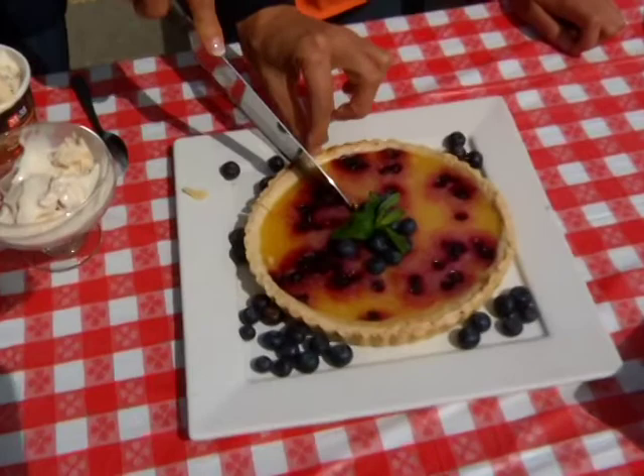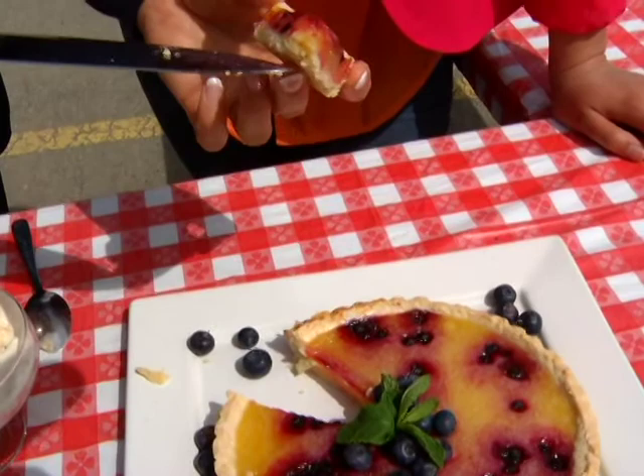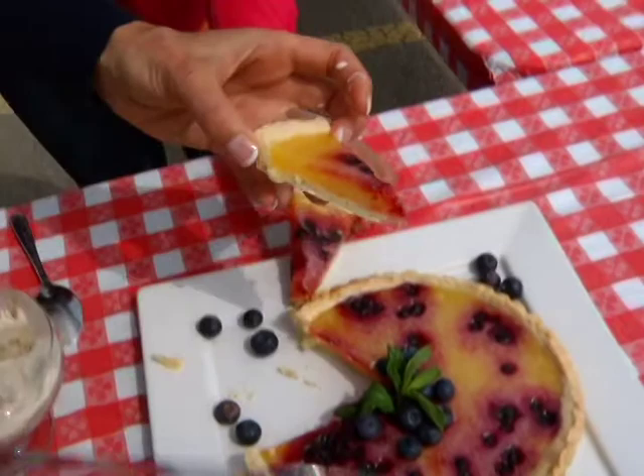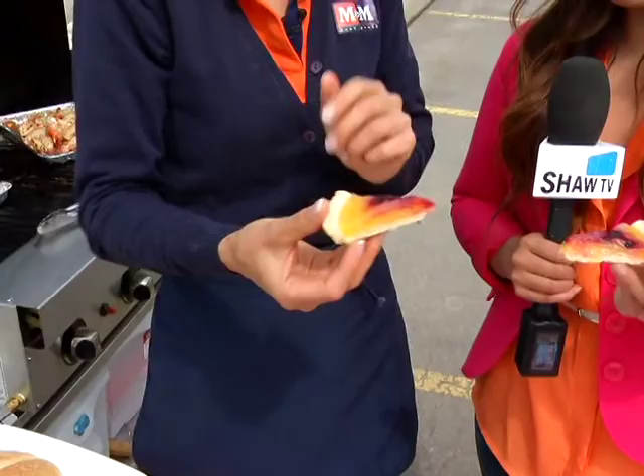Do you suggest serving it with blueberries? Of course, because there's blueberry in it — but if you have fresh blueberries, that's perfect. And with the ice cream is good too. Let's each have a piece to finish this off. For me, this is a very elegant tart. I really like the way it looks — it just makes for elegant entertaining, you know, restaurant quality meal, restaurant quality desserts.